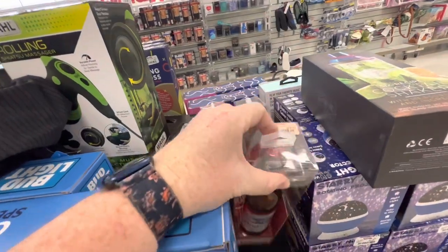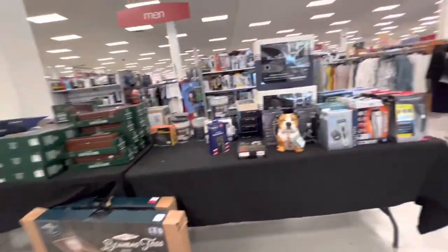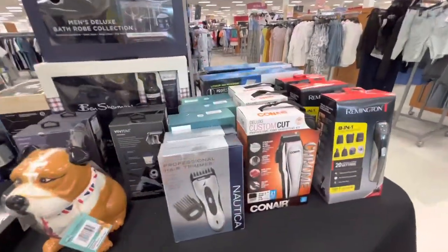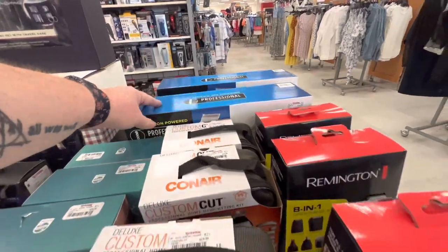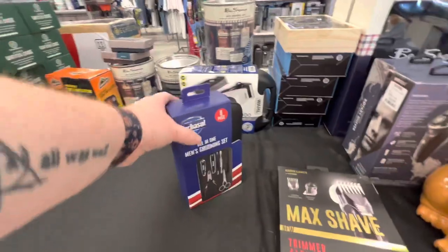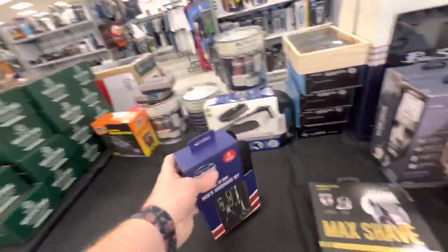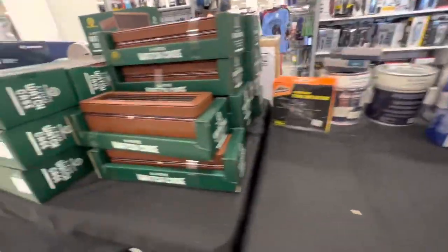These price tags look like they've been in the sun or faded or something. Of course, razors — $30, $20. Grooming sets, $10. Lots of grooming things.